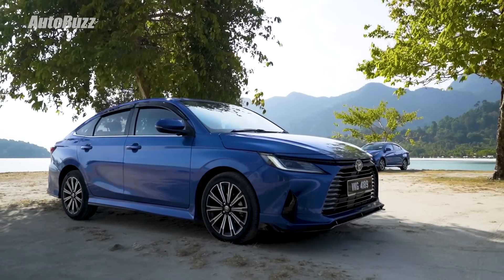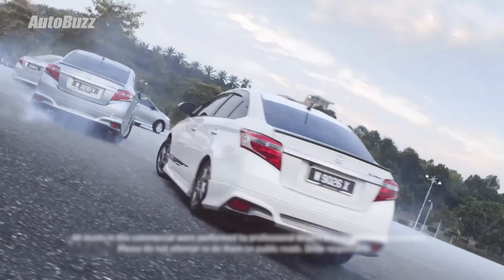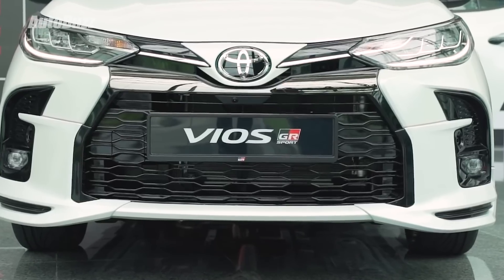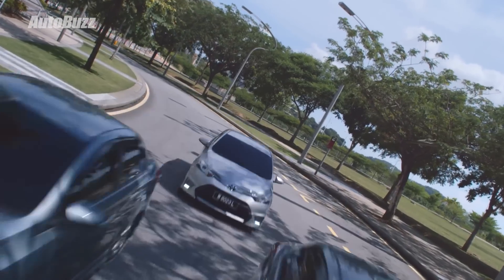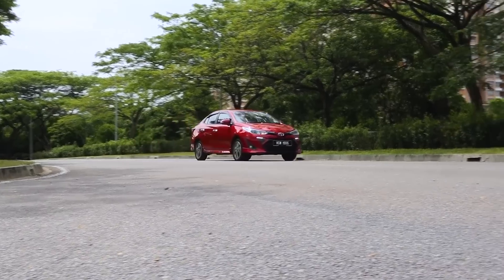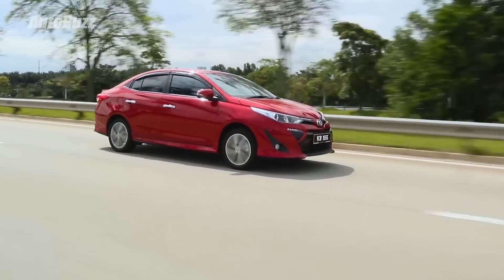The Toyota Vios is now in its fourth generation. It has been in Malaysia since way back in 2003. The second generation came in 2007 and the third generation was introduced in 2013. That third generation was given two facelifts, but the same platform has been in use for close to 10 years. 3.5 million units of the Vios have been sold globally, with over 505,000 units from Malaysia alone.